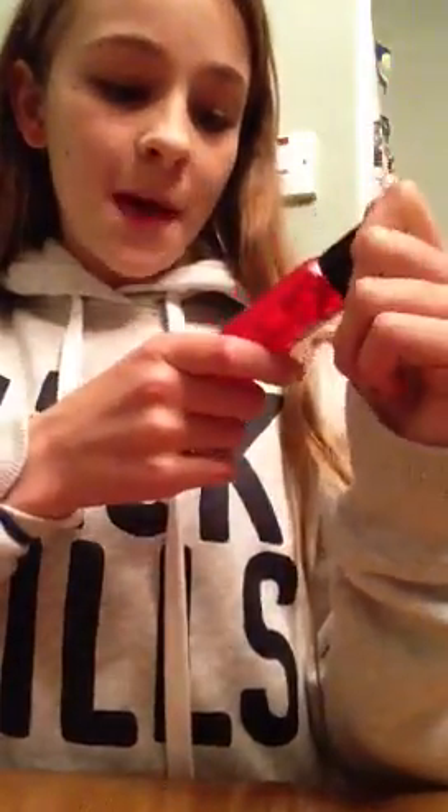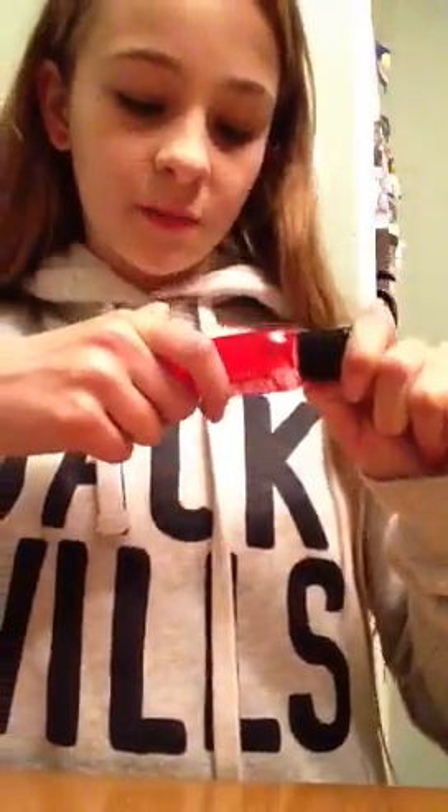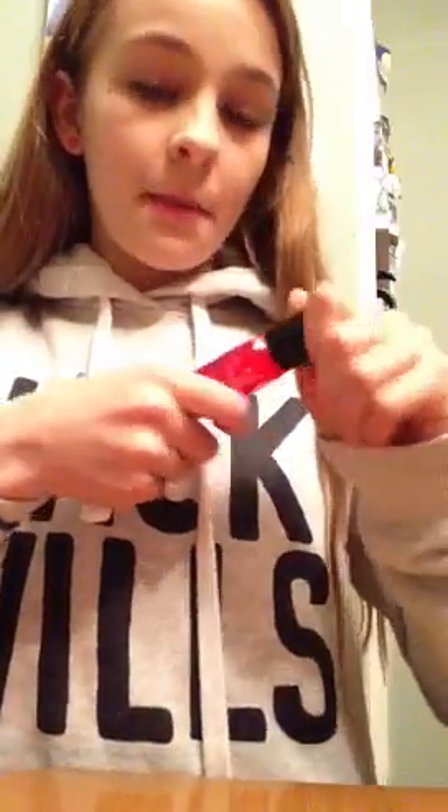Next thing we got from Wilkinson's was just this little hand sanitiser, for school basically. It is fruit berry - it's got strawberries, raspberries, and by the looks of it cranberries. But it smells so good, so I just got that.